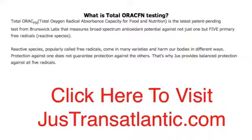Reactive species, popularly called free radicals, come in many varieties and harm our bodies in different ways. Protection against one does not guarantee protection against the others. That's why juice provides balance — protection against all five radicals.